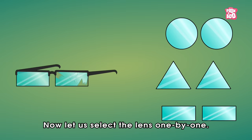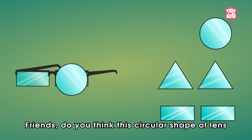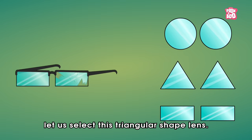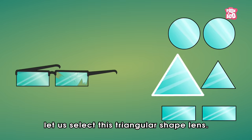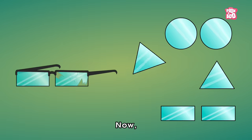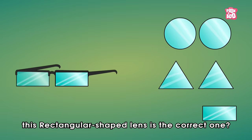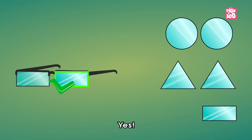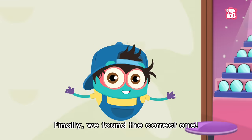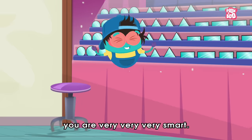Now let's select the lens one by one. Let's pick this circular shape lens first. Friends, do you think this circular shape lens is the correct one? The answer is no. Now let's select this triangular shape lens. Do you think this triangular shape lens is the correct one? The answer is no. Now we are left with only the rectangular shaped lens. Friends, do you think this rectangular shaped lens is the correct one? Yes! This fits perfectly fine. Woohoo! Finally, we found the correct one. Thank you, my clever friends. You are very, very, very smart.